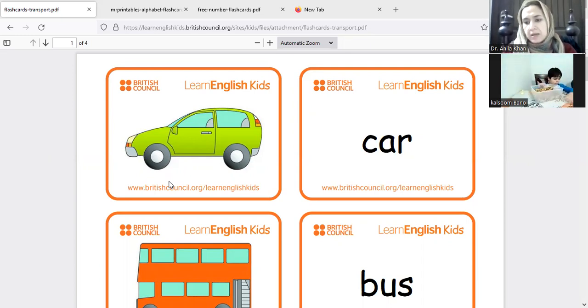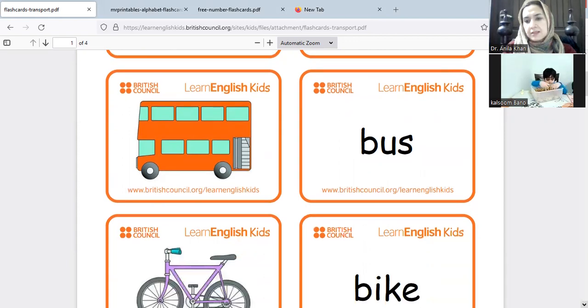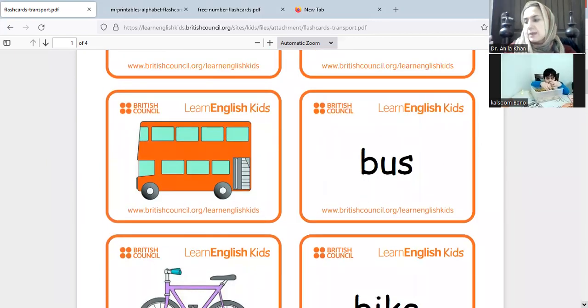Next is bus. Do you have a bus? My bus is orange color — do you have a bus?